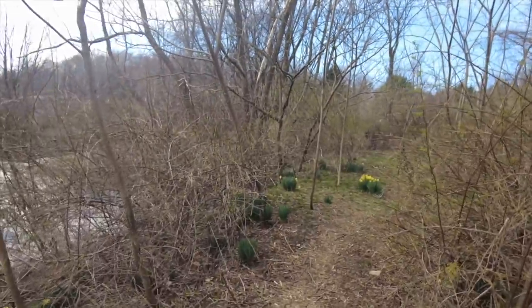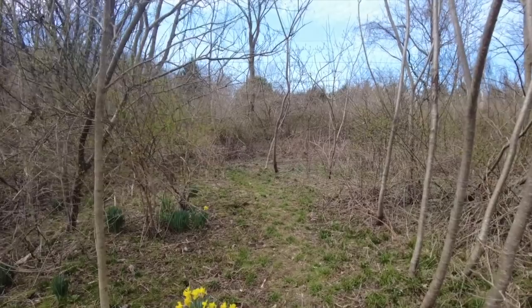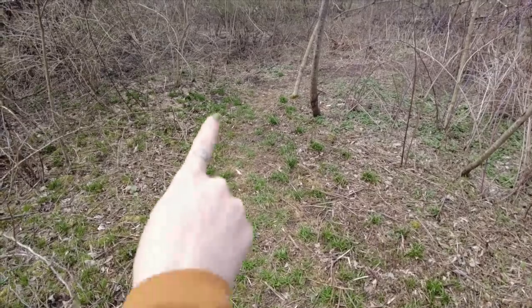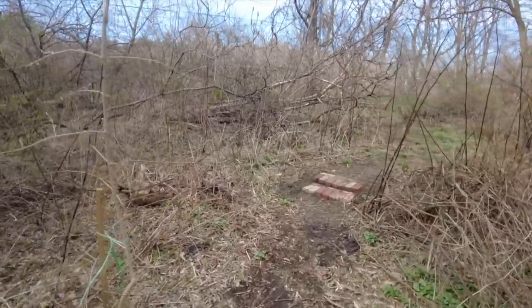Jeff has been working super hard on paths throughout the woods. We have three acres — a big chunk is grassy area and the rest is woods. It was super thick with thorns and you couldn't really walk through it, so Jeff has been clearing paths. This was formerly impassable. He made this really cool wiggly path, and then we've got these bricks here.